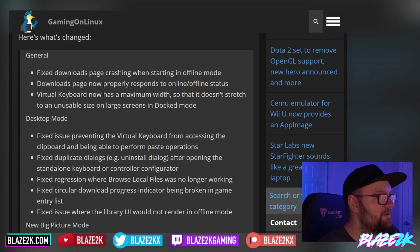Here is the change list. Under General: they fixed the downloads page crashing when starting in offline mode — that is a big deal. Downloads page now properly responds to online and offline status — very good.